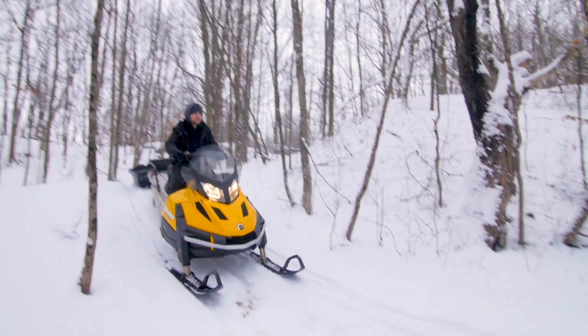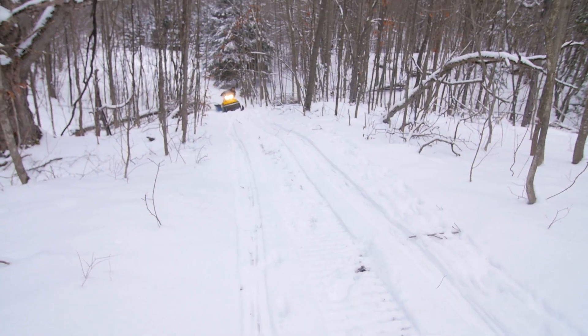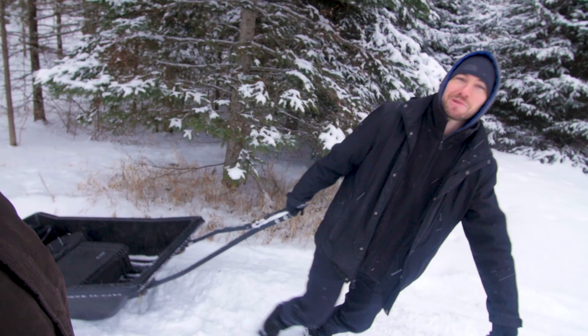Alright, ready to go? When the hill's too steep, sometimes you gotta just carry stuff by hand — or at least one of us does it, while the other person vlogs.